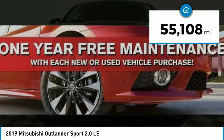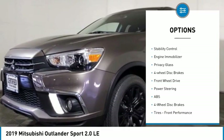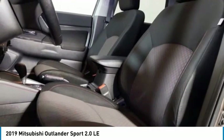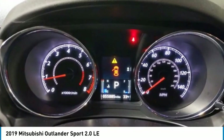Here are some of this vehicle's great options: tire pressure monitor, heated mirrors, aluminum mirrors, rear spoiler, brake assist, stability control, engine immobilizer, privacy glass, four-wheel disc brakes, and FWD. Your new ride is just a phone call away.